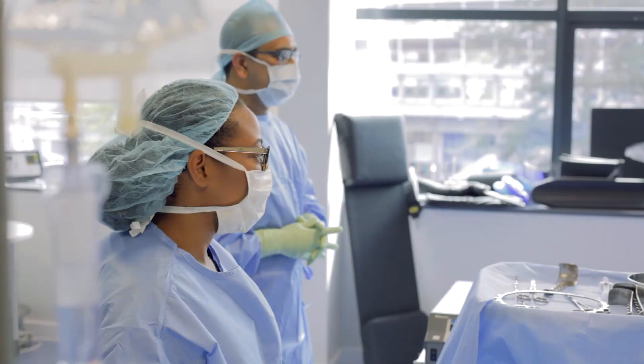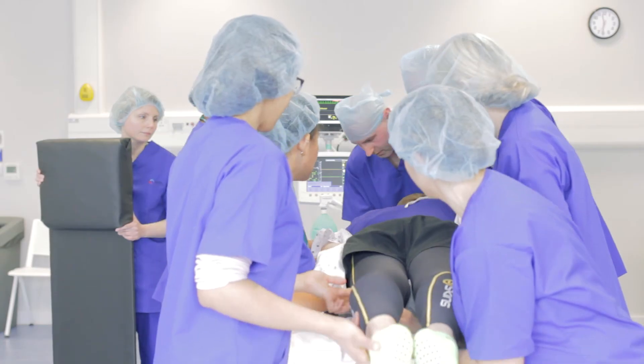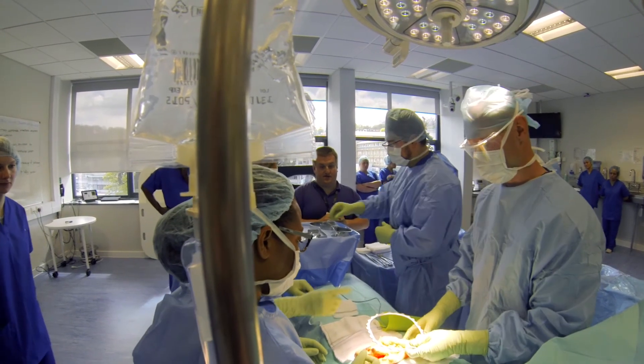For someone wanting to apply for this course, I'd say do some thorough research. Find out what the job actually entails, so you're coming into it with your eyes open. Have a think about what you want to get out of it. If you're interested in patient care and you understand about empathy and you have some self-awareness, you want to be able to share that with the patients and look after them at their most vulnerable time.